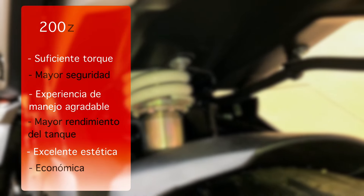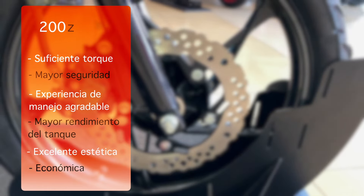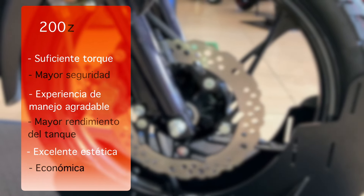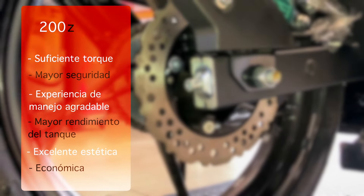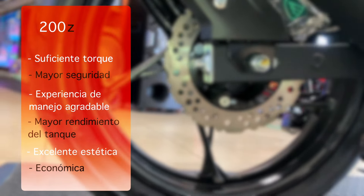Por último, el mantenimiento de la 200Z es bajo tanto en servicios, piezas y rendimiento de combustible. El único detalle negativo actualmente es el precio, que está muy elevado, por lo que conviene esperar un buen descuento, el aniversario o el Buen Fin para adquirirla.